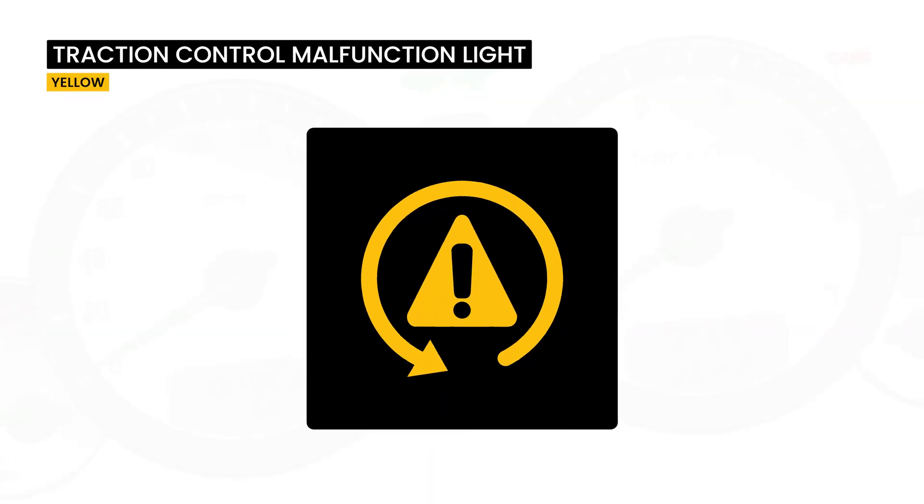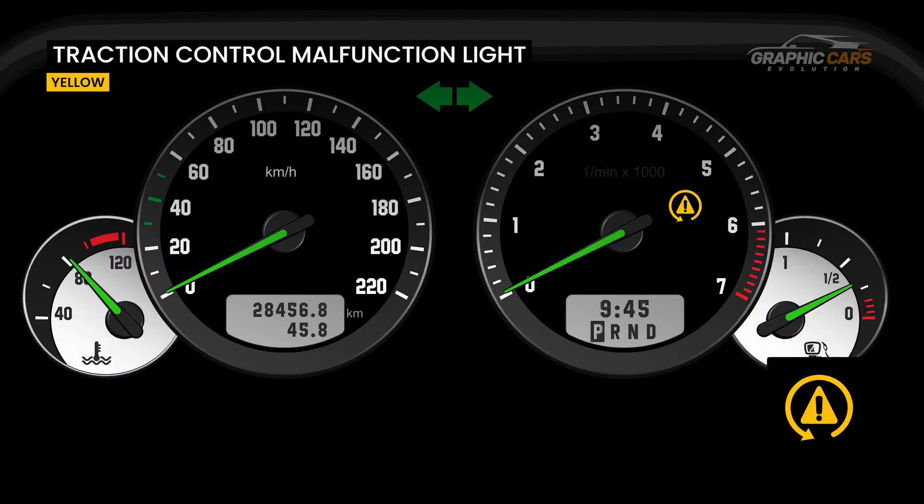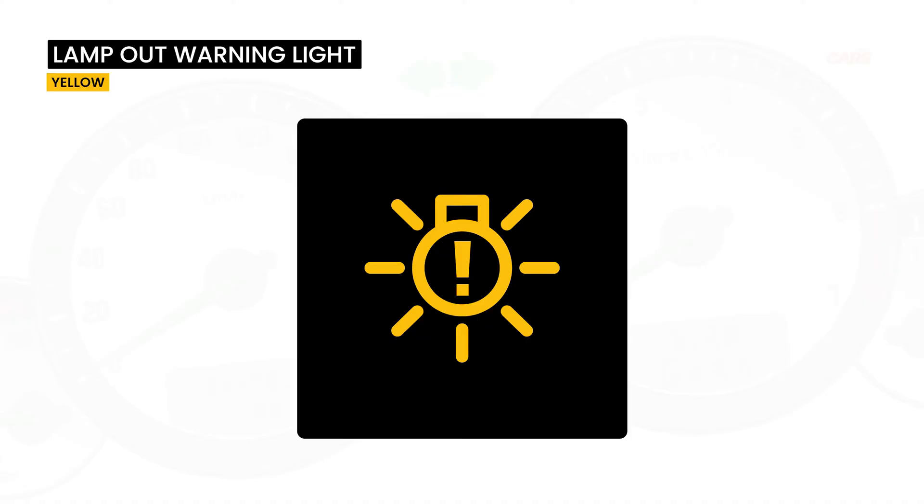This warning light indicates that the vehicle's traction control system may have a damaged sensor or other malfunction. In some cases, this dashboard light comes on when there are problems with the ABS.